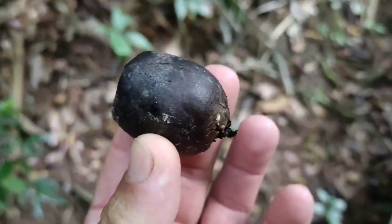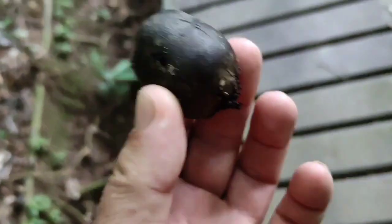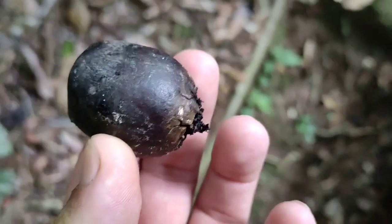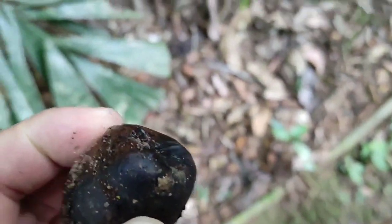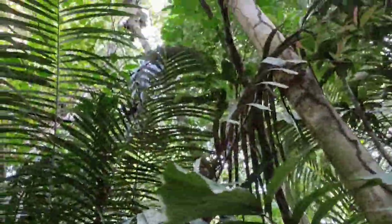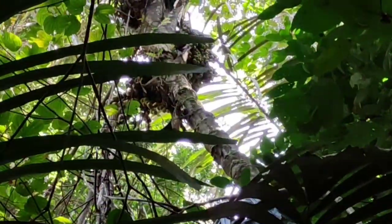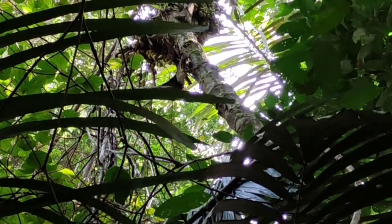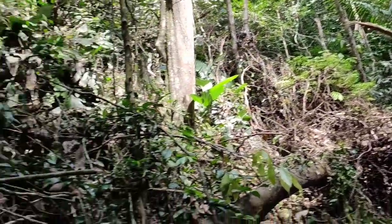Since we are not in the fruit season, that's the state you're going to see most fruits in here. I guess this is a palm fruit, coming from this quite tall palm up there. No idea what it is.